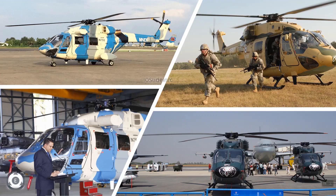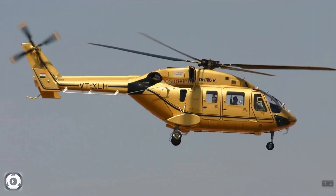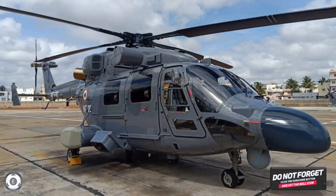So that was a quick update on the delivery of the first batch of Mk 3 variant of the Advanced Light Helicopter, which is customized for coastal security to the Indian Navy and Indian Coast Guard. Thanks for watching. I will upload another video with a new defense update or an aviation update later. Please do subscribe to my channel and hit the bell button, and feel free to leave a comment in the comment section.